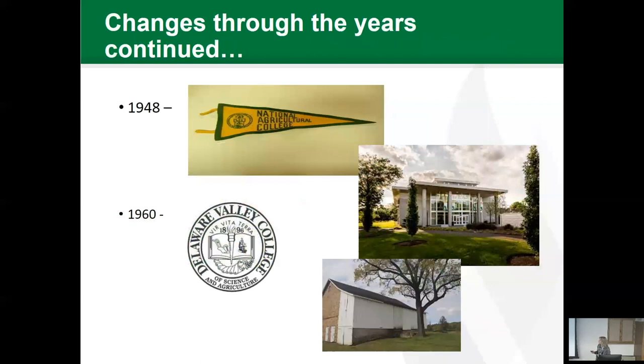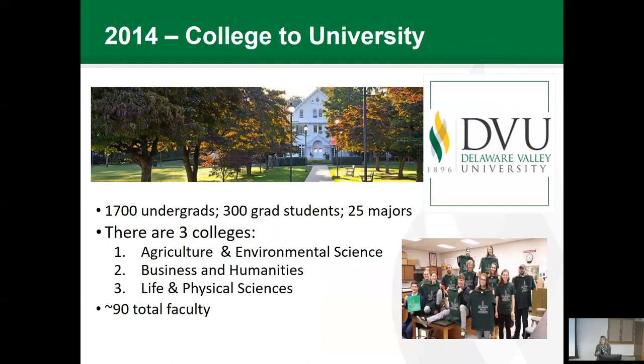We actually have a wealth of acreage — three separate farms and over a thousand acres of farmland and forest land. We have orchards, vegetable crops, animals, pastures, and everything an ag school might have. The National Farm School changed through the years: in 1948 it became the National Agricultural College; in 1960 it became Delaware Valley College of Science and Agriculture. Somewhere along the way they dropped the science and agriculture, and we were just Delaware Valley College. Then it was in 2014 that the college became a university.